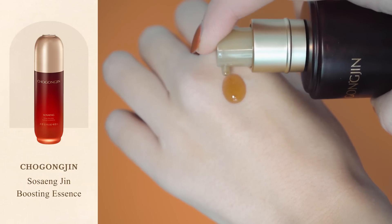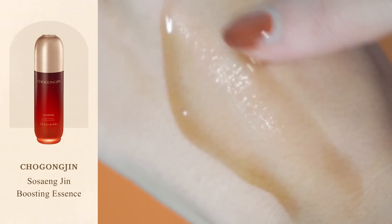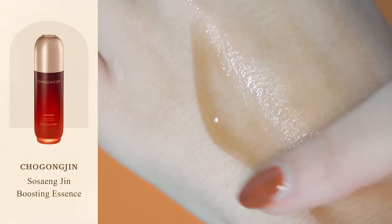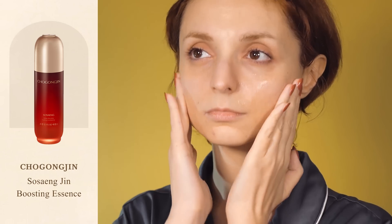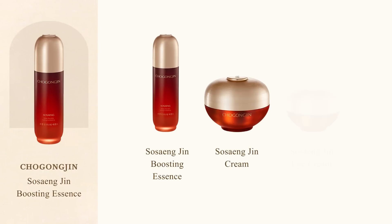I find that the Boosting Essence in particular makes a visible difference whenever I use it. The essence has a dense gel formula that instantly sinks into the skin and feels deeply nourishing upon application. It's supposed to be applied right after cleansing and has an instant tightening effect that makes skin appear more toned and sculpted from the first application. So if you find that your skin is losing elasticity and tone, I really recommend giving the Hoseung line a try — in particular the products I enjoyed the most are the Boosting Essence, the Cream, and the Eye Cream.